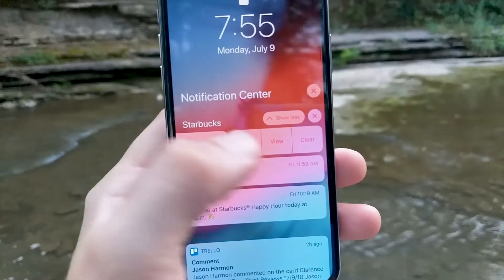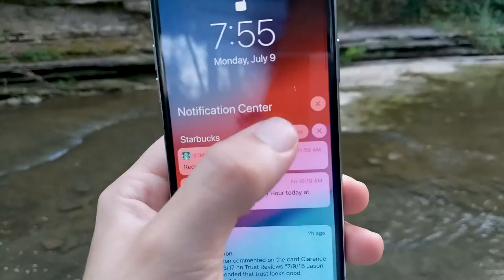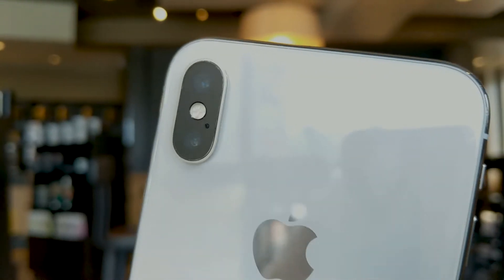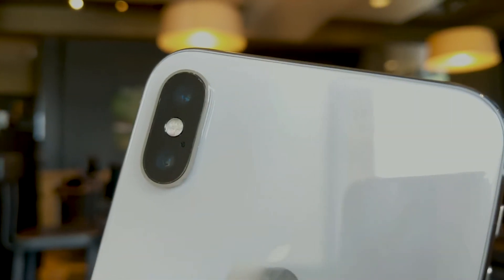Notifications will also be prioritized based on importance, so notifications from the Messages app and alerts for upcoming calendar events will show up above notifications from other apps.